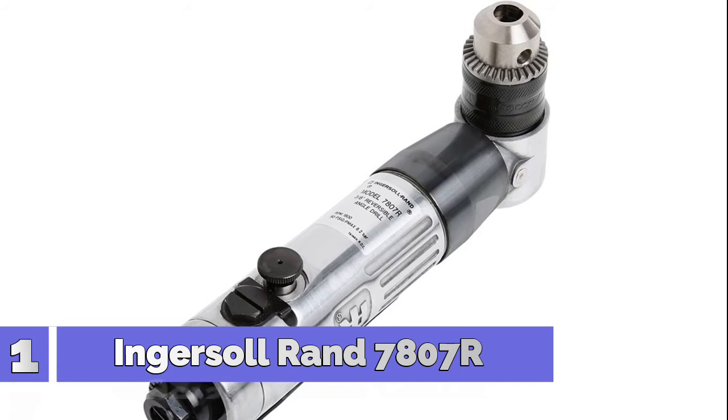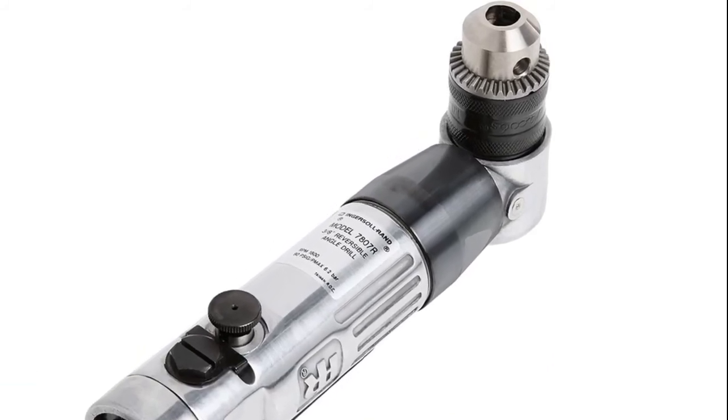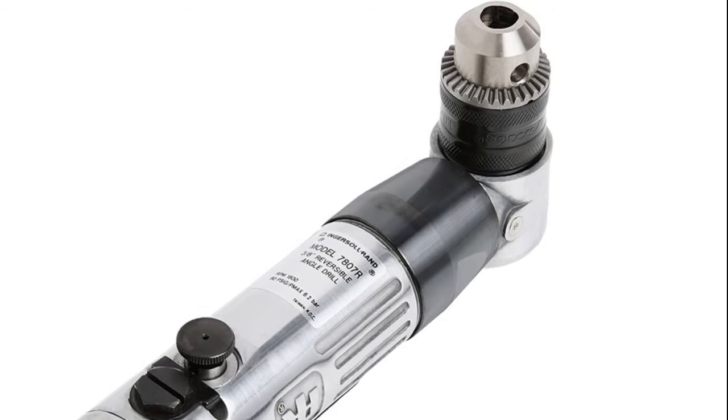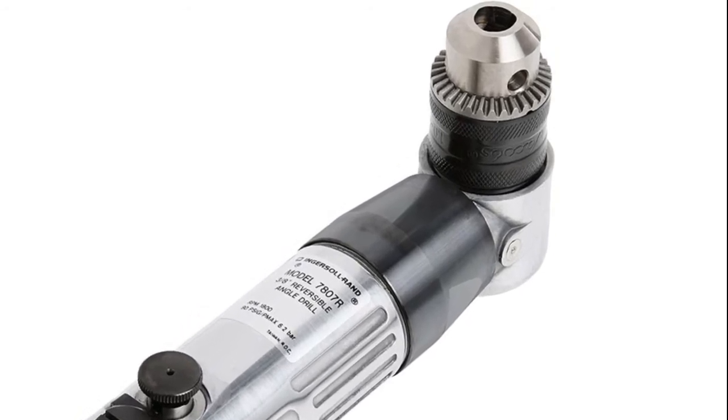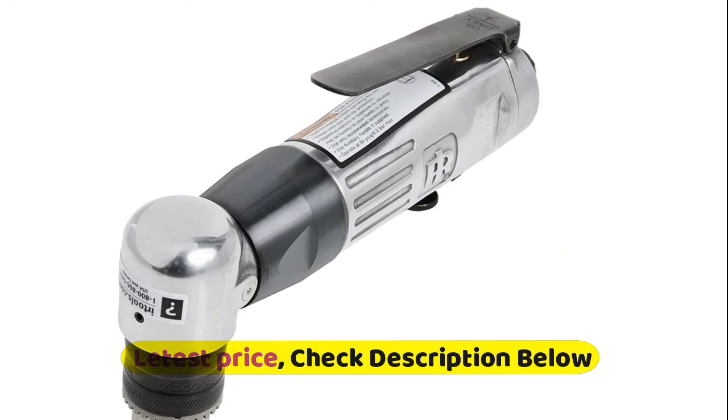Number 1: Ingersoll Rand. Durable Jacobs multi-carve chuck. Reversible with convenient control. Comfortable lever throttle. Grease plug for easy preventative maintenance. Precision machine gearing ensures maximum power transfer and durability.